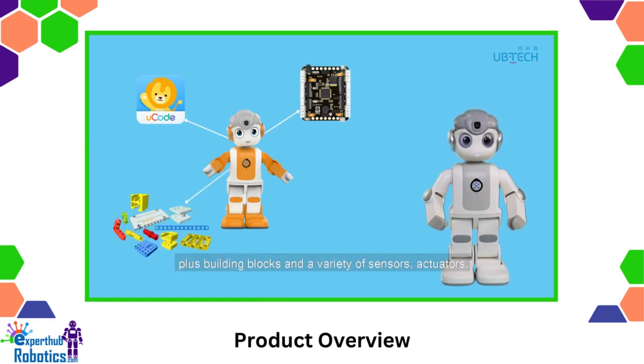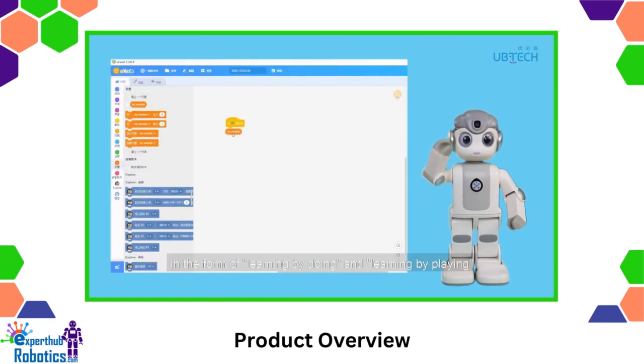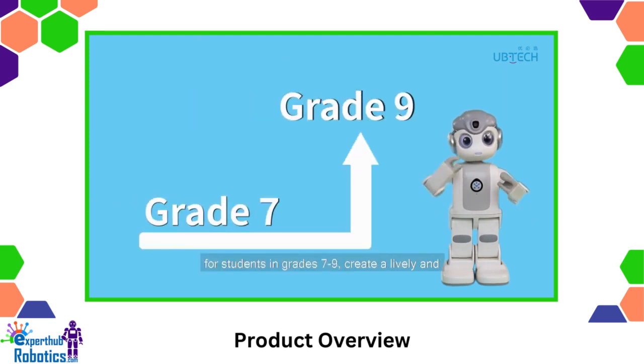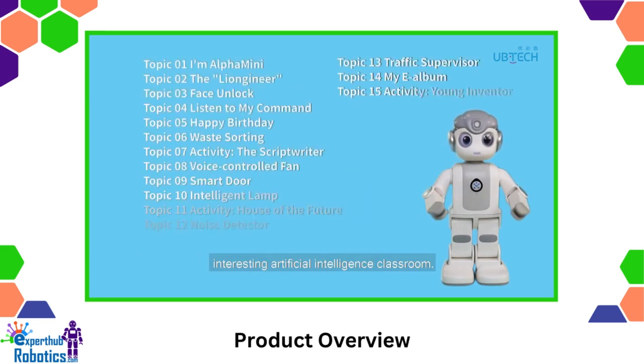Plus building blocks and a variety of sensors and actuators, in the form of learning by doing and learning by playing, for students in grades 7 to 9, to create a lively and interesting artificial intelligence classroom.